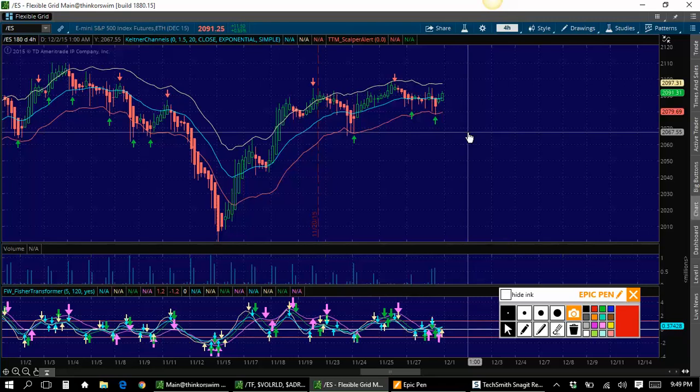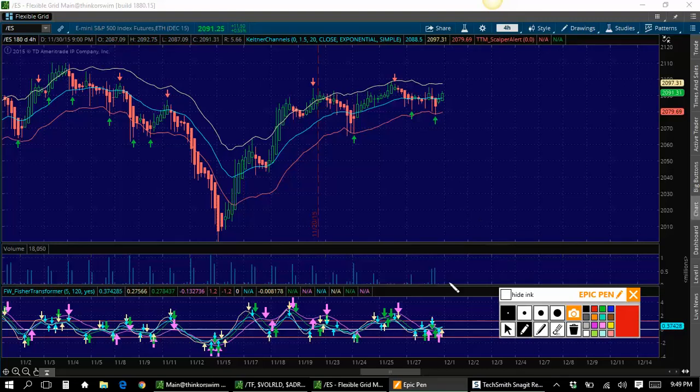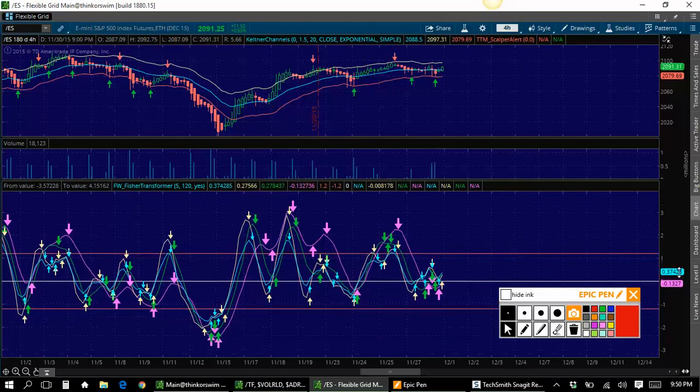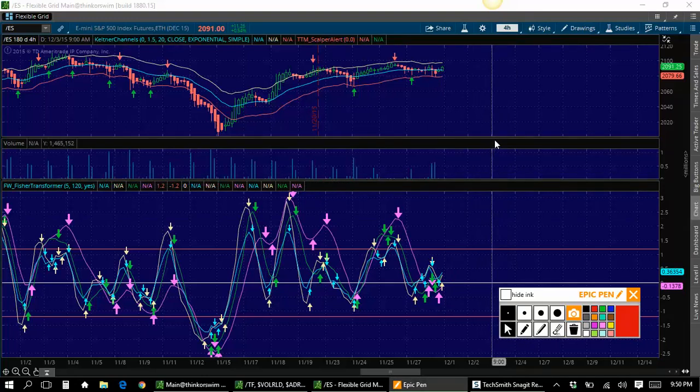Probably the ugliest we've seen in a while. Looking here at /ES, this four-hour chart — when I say ugly, let's bring this transformer up. Look at how messy this is. Usually it moves down, then up, down, then up smoothly. But this thing is just stuck right here in the middle. We've gotten a down arrow, up arrows, down arrows, up arrows. It's very ugly. So our four-hour chart doesn't help us very much.